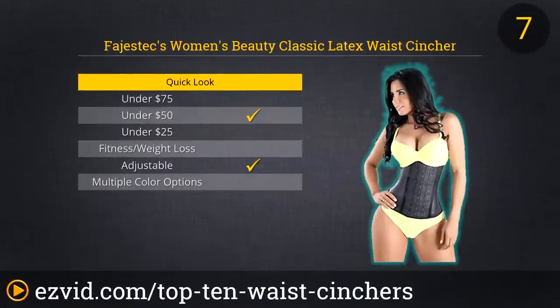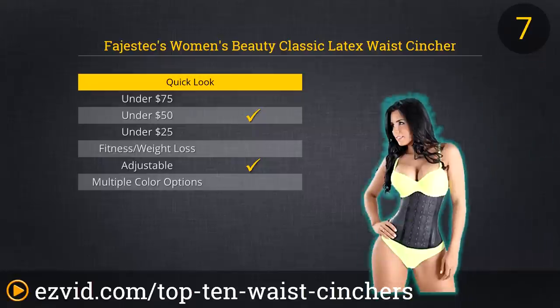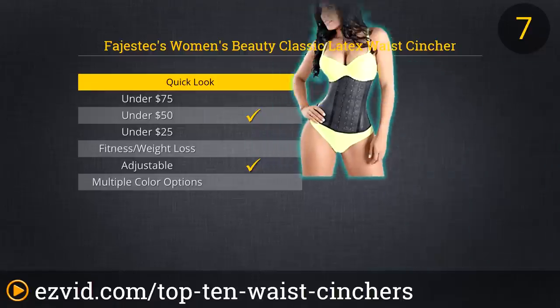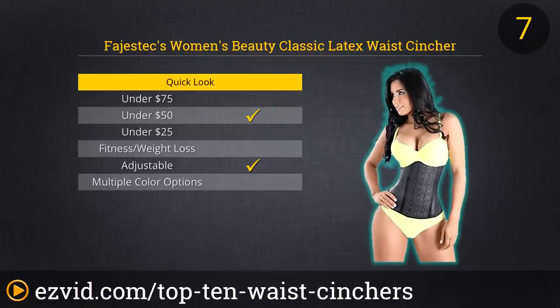Fajestic's Women's Beauty Classic Latex Waist Cincher will immediately take a few dress sizes off your torso the first time you strap it on. This cincher is also adjustable to three different tightness settings, so as long as you choose the right initial size for your body, you'll be able to get plenty of use out of it as your torso shrinks. This waist cincher will also help you achieve better posture, making you look even better in that evening gown.